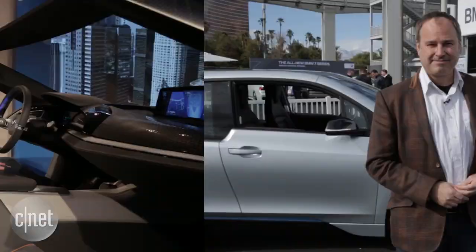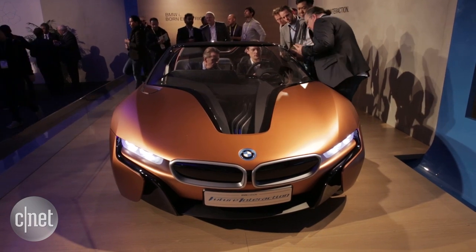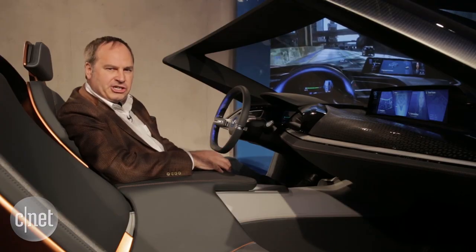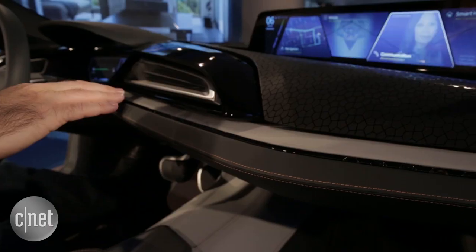Let's take a look at some other gesture control technology that BMW has here at CES. I'm sitting in the BMW iVision Future Interaction concept car, which uses the air gesture technology that BMW announced here. With air gesture, I have sensors along the dashboard that can read where my hand is.